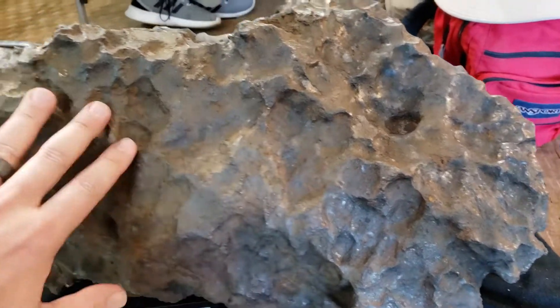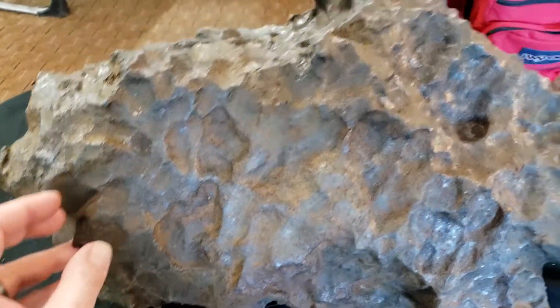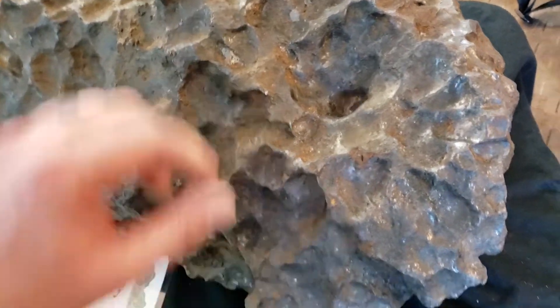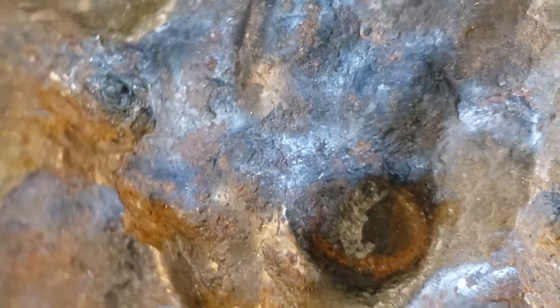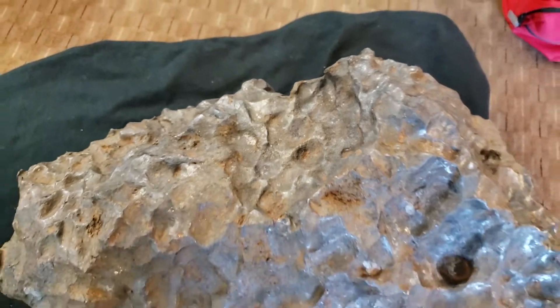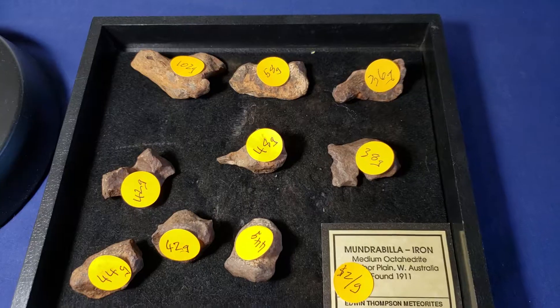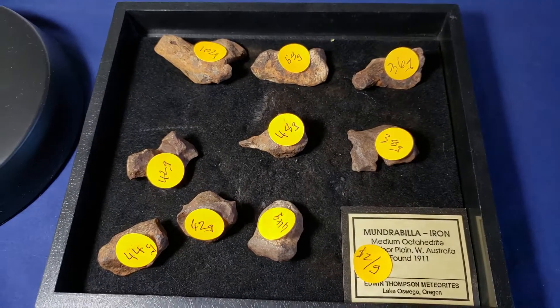Just look at the shape and features of this — absolutely gorgeous. The top-rated scientists in the world at the time misidentified it as volcanic calc from Hawaii. They were sent nice pieces. Brian Mason, Chuck Lewis — they sent the pieces back.